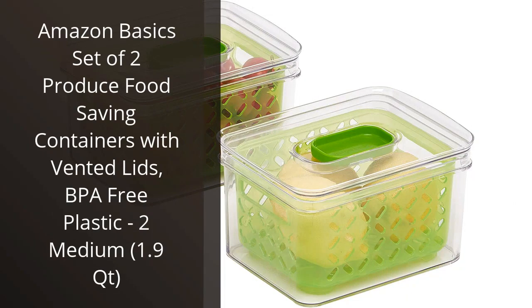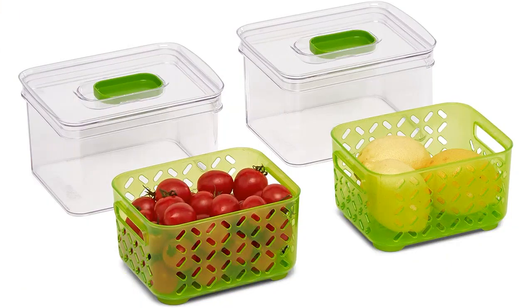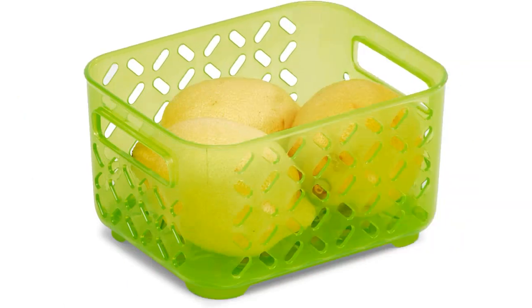I recently purchased the Amazon Basics set of two produce food-saving containers with vented lids, and I am extremely happy with my purchase. These containers have made such a difference in organizing and storing my produce.